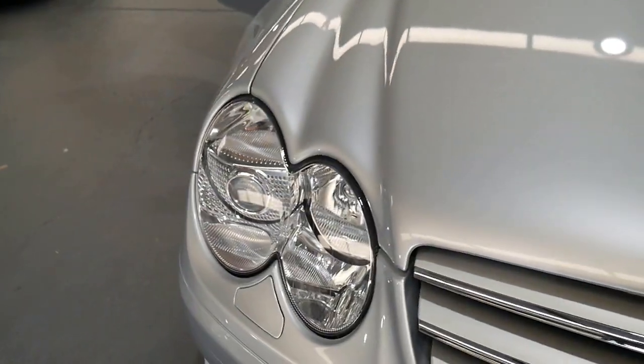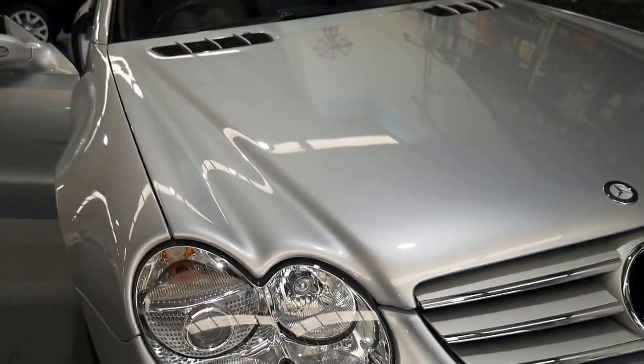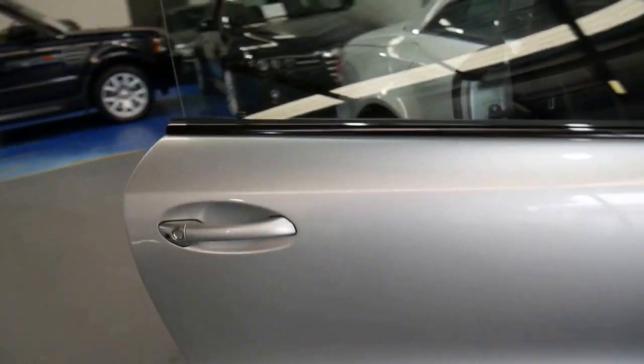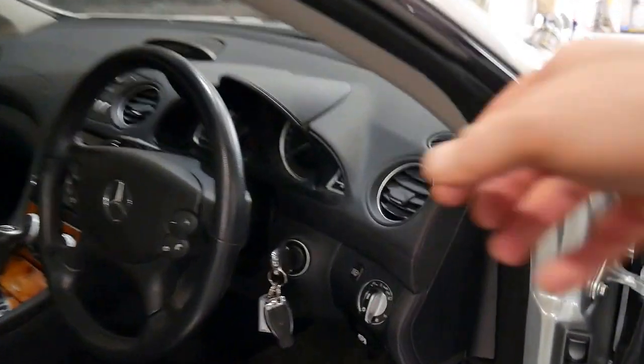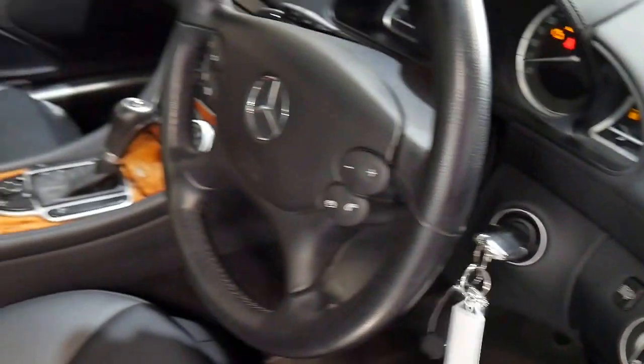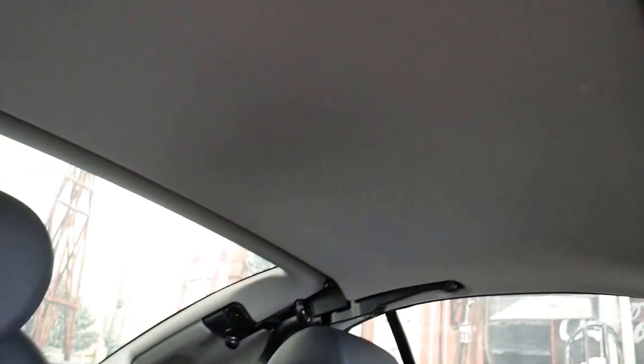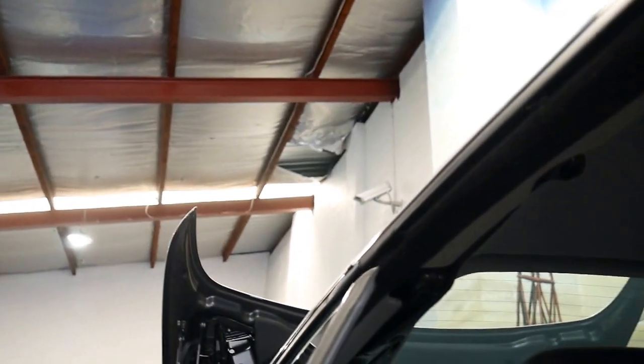Headlights are in excellent condition, paint work is in absolutely beautiful condition. Everything works on the car aside from that air conditioner that's just about to be redone. It's got the two original keys, a full service book, and let's have a look at this very cool soft top, which is actually what we refer to as a hard top.